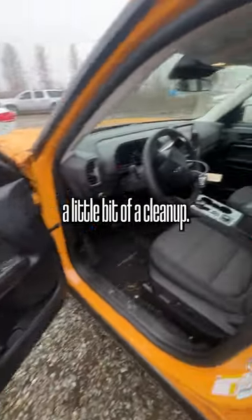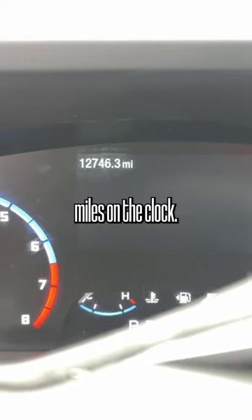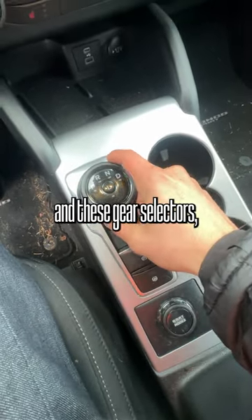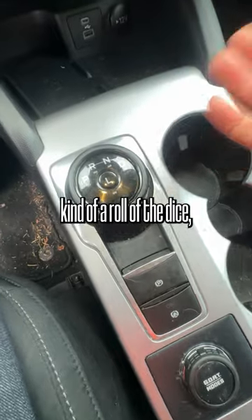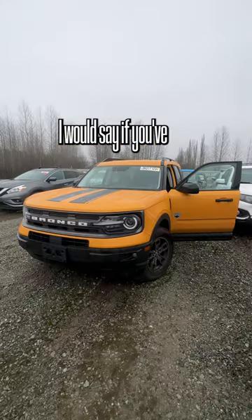The interior could use a little bit of a cleanup. It's got 12,746 miles on the clock. What always concerns me are these electric parking brakes and these gear selectors, because when they go wrong, it's kind of a roll of the dice. Nice and quiet though.